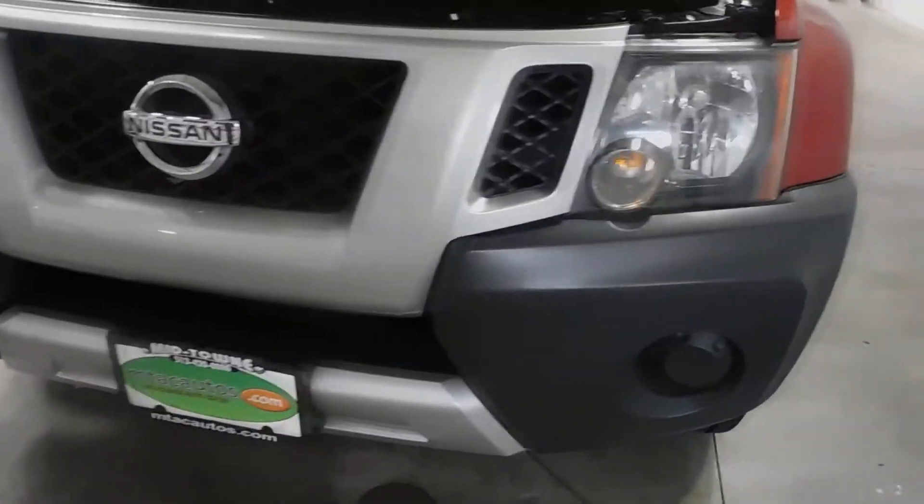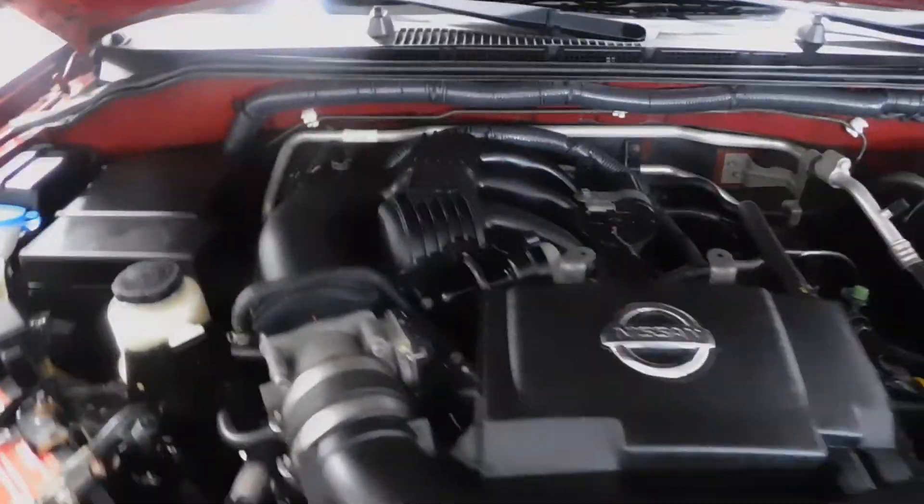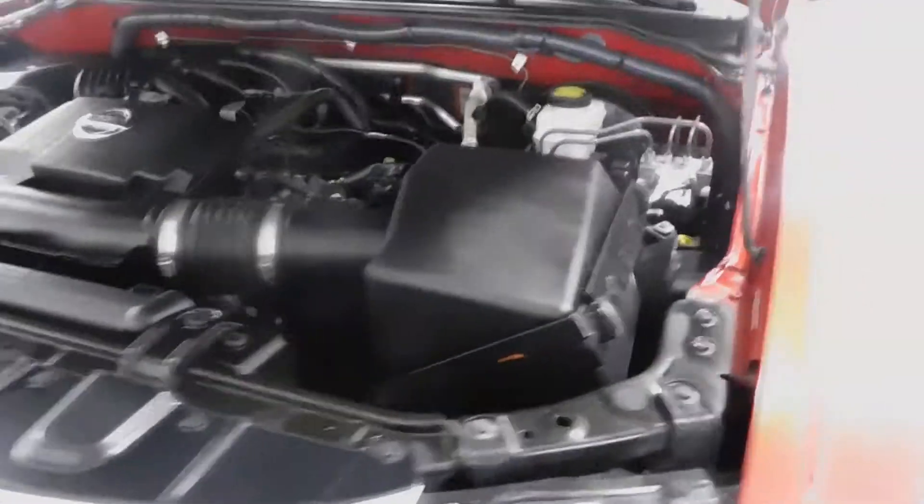Check out the front of the vehicle here — headlights, grille. A 4.0 liter V6 engine is what's right there. Pretty clean engine as you can see. Everything's nice and in place.